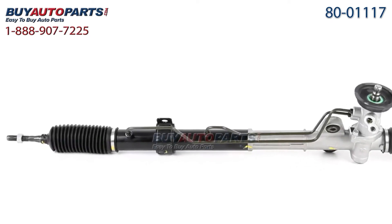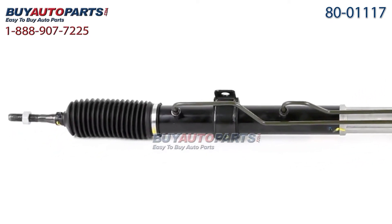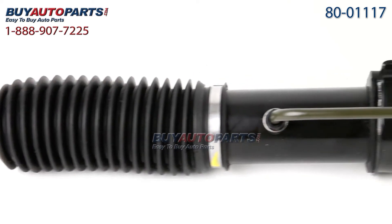Here's a closer look at your steering rack. This comes with the best-in-industry three-year unlimited mileage warranty only from Buy Auto Parts.